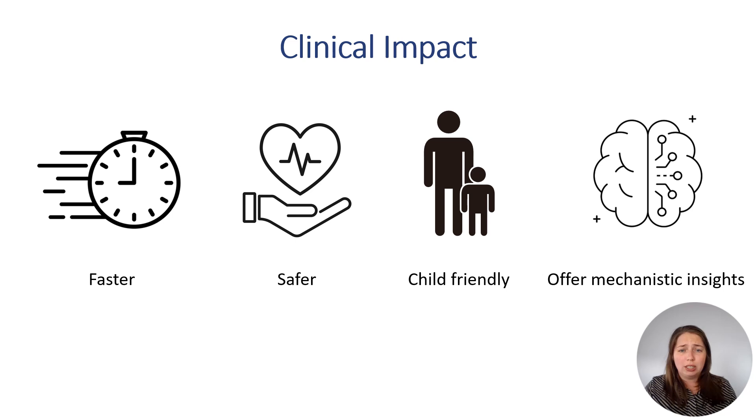Reducing the need for drug challenges leads to a faster diagnosis and will improve patient safety, making the tests more suitable for challenging populations such as children. And despite requiring specialized infrastructure, these tests have the potential to be cost-effective when performed in a reference center.